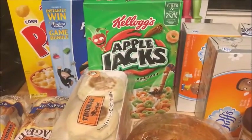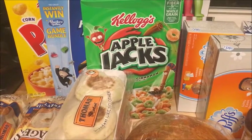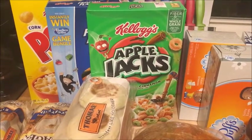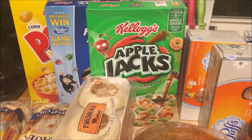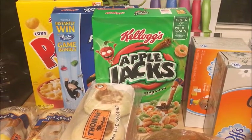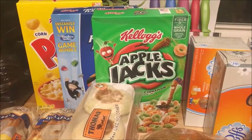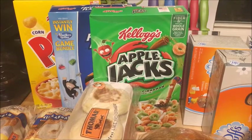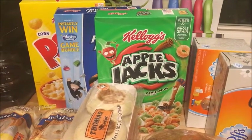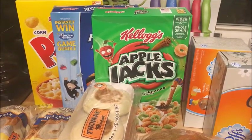The Kellogg's cereal — certain varieties — the Apple Jacks, the Corn Pops, the Frosted Flakes, and I think Fruit Loops were all on sale. When you buy three, they're $1.99 each. If you buy more or less than three, they are $2.50 each. There is a printable coupon on the Kellogg's website for $1.00 off the Pops and $1.00 off the Apple Jacks. And then the Frosted Flakes, there's a $0.40 off one coupon which will double to $0.80 off. So for the Apple Jacks and the Pops, it will be $0.99 each, and then the Frosted Flakes will be $1.20.